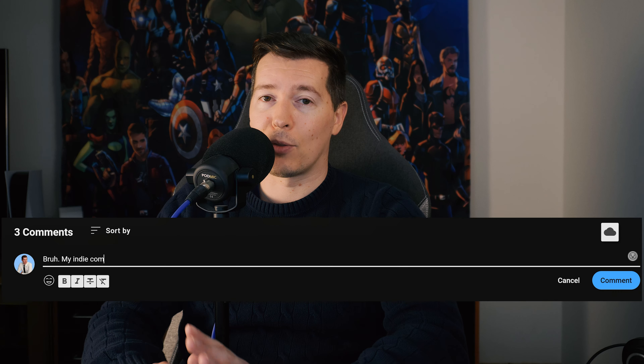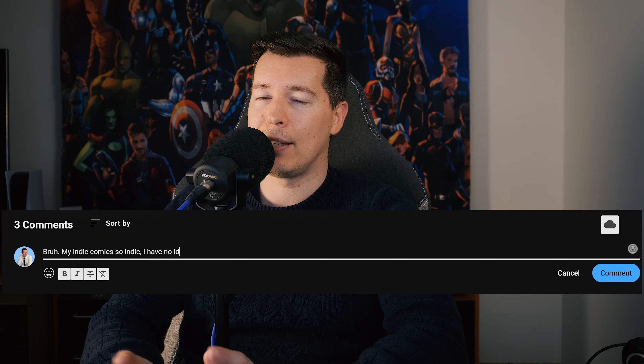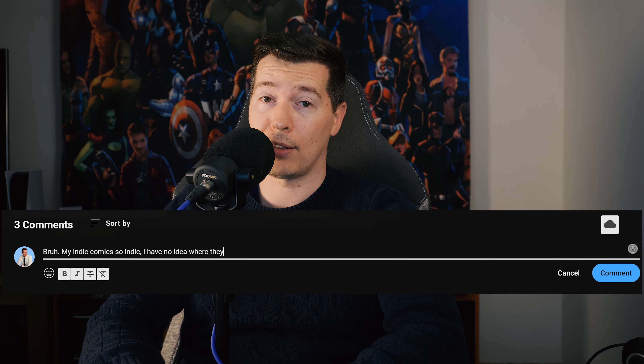This is what you read. Thank you so much for taking the time to watch this video. Let me know in the comments below: are you reading any indie stuff right now? What is it? And I will catch you soon.